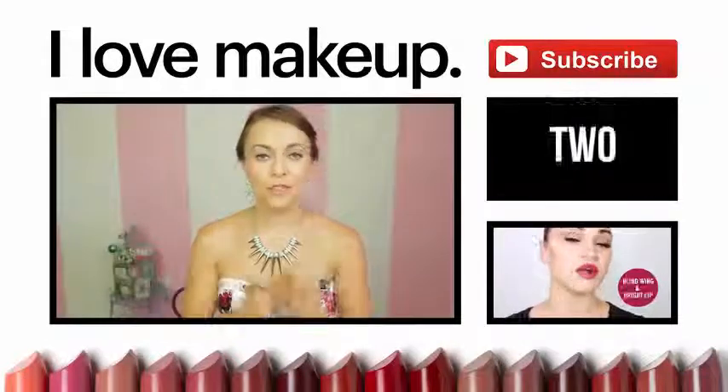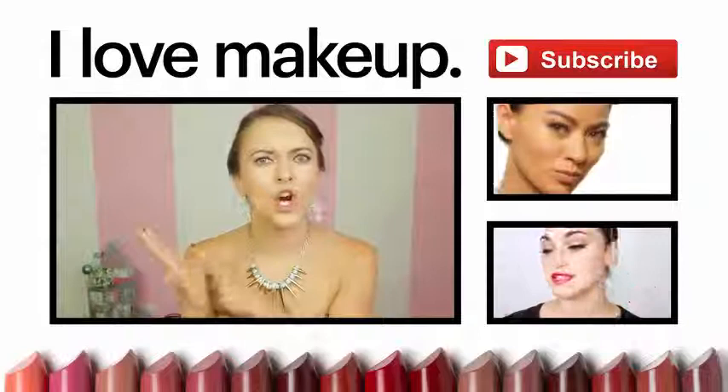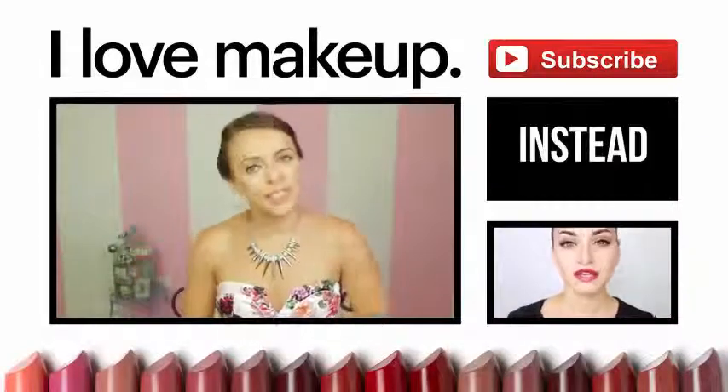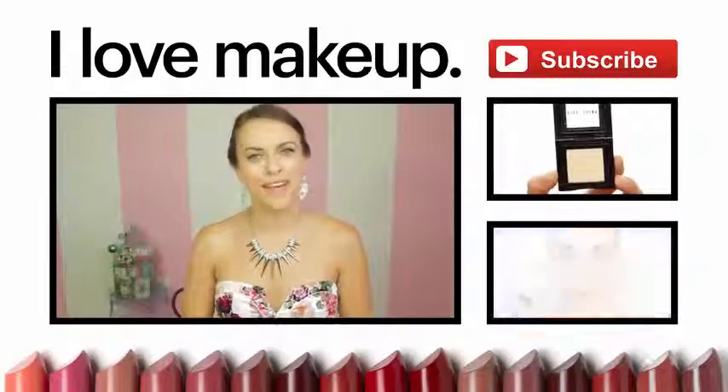If you haven't seen our previous episodes, you should check them all out — lip covered brows, eyeliner, eyeshadow, mascara, and curling. And there's more to come. Don't forget to give us a thumbs up if you liked the episode, and please subscribe to I Love Makeup. I'm Olga K., and I'll see you next time on Minute Masterclass.